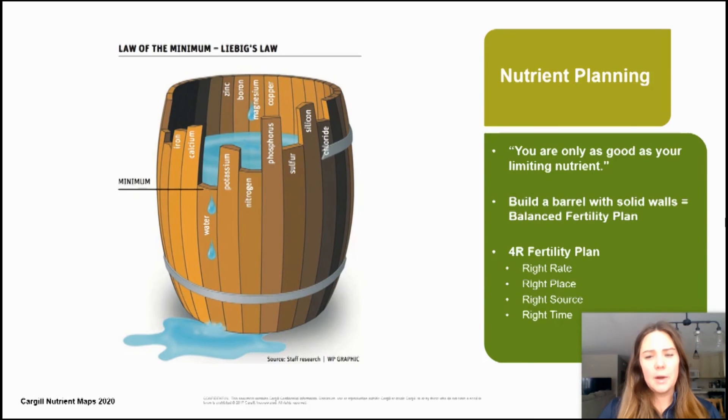Also consider the 4R fertility plan, which means right rate, right place, right source, and right time. By including these factors in your fertility plan, you'll create a sustainable fertilizer plan that not only means farming for the future, but also increasing your profitability.